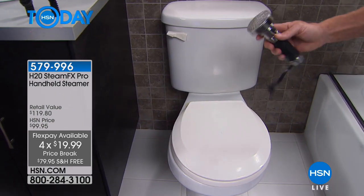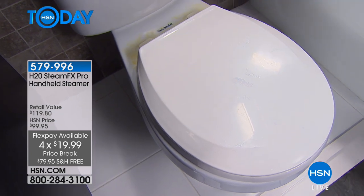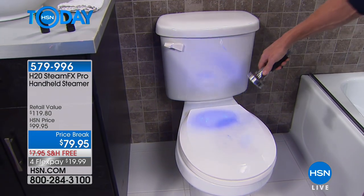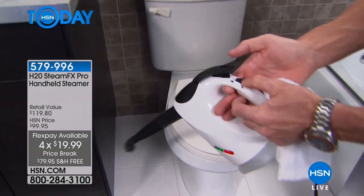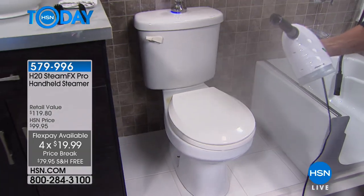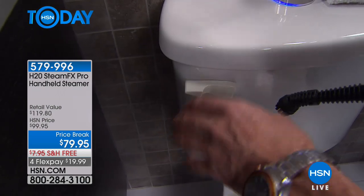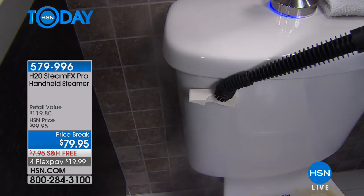Now let's talk about toilets. This toilet looks clean to the naked eye, but with an ultraviolet light you can see what's really there. Using steam on the toilet — it heats up in seconds, you've got the lock. Press the button down, it locks into place and starts heating up almost instantly. Look at the power. This is one of the areas people don't want to touch — you use your elbow, a rag, your foot — you don't even like to touch it in your own house.